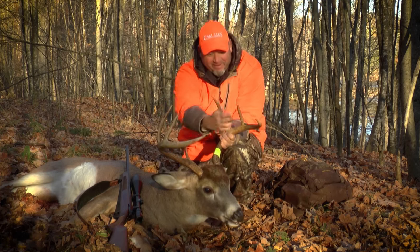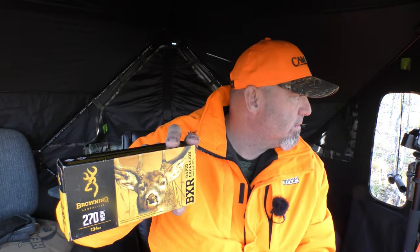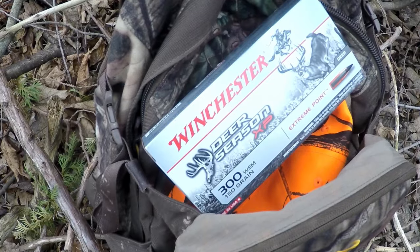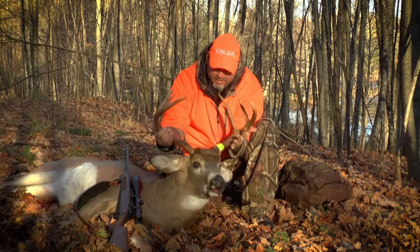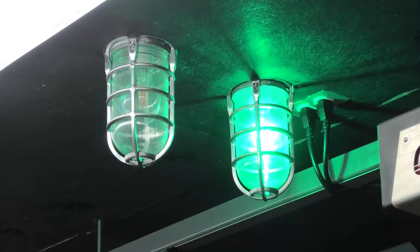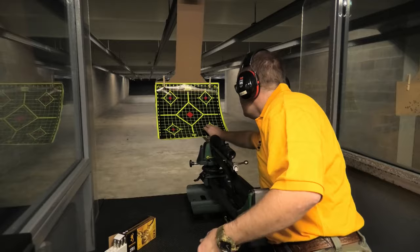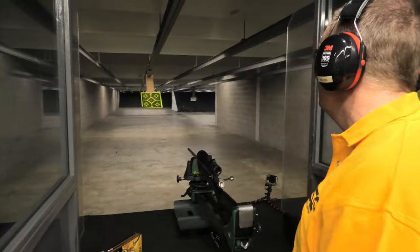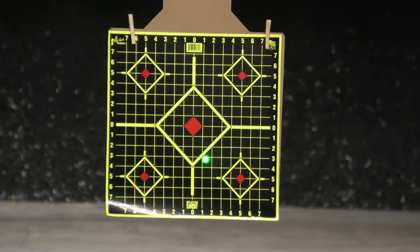I've experimented with a few calibers, from as small as a 223, the 243, 270, the 270 WSM, and even a 300 WSM. And to be honest, they all drop deer quickly and effectively. The most important part of using a rifle for big game, regardless of the caliber, is to make sure it's sighted in properly.